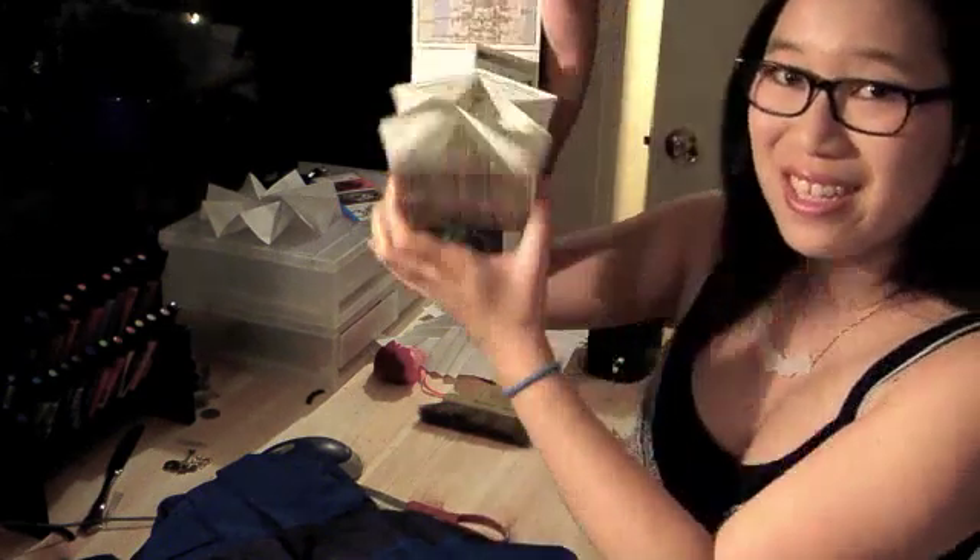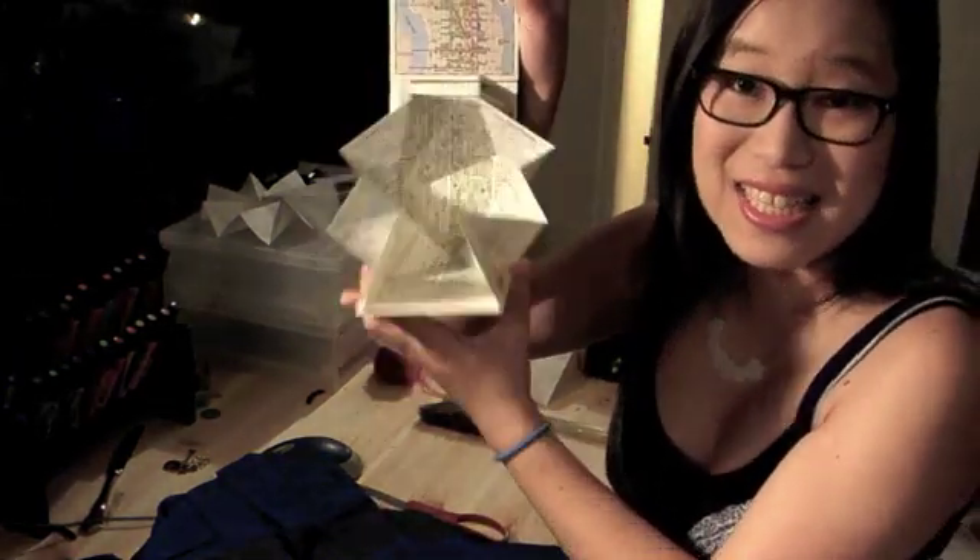Miura-ori is used in a lot of designs, like this map and in satellites. In satellites, it's used in solar panels so that they can be nice and compact when being transported, and open nice and large to capture a lot of sunlight.